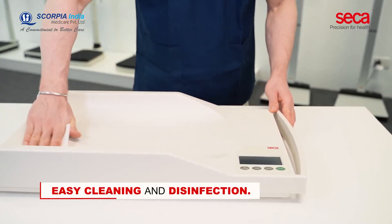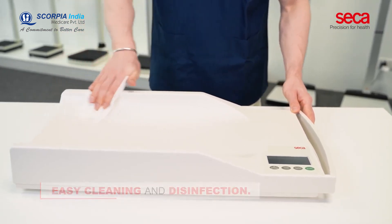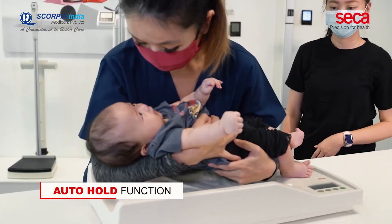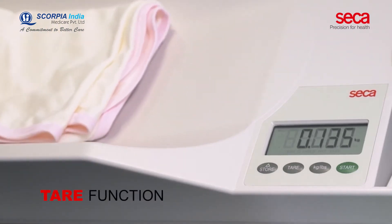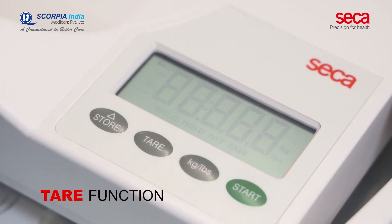The seamless surface with smooth and round edges ensures easy cleaning and disinfection. With the auto hold function, results are kept on the display whilst medical personnel attend to the patient's needs first. The tear function of the scale allows you to exclude the weight of an additional item, such as a diaper or a blanket.